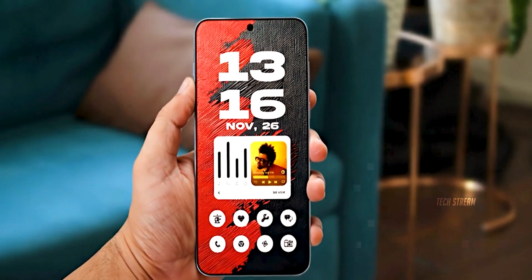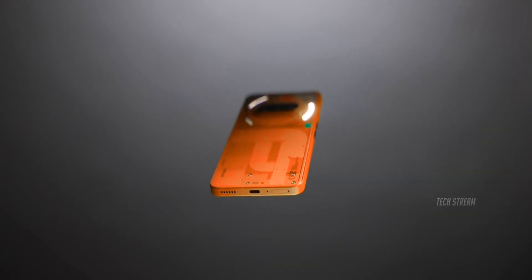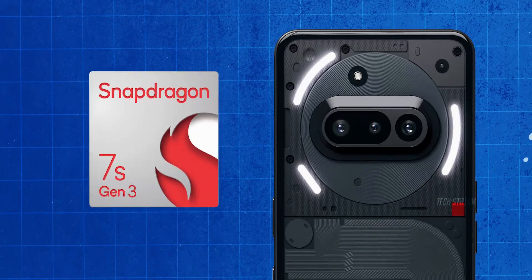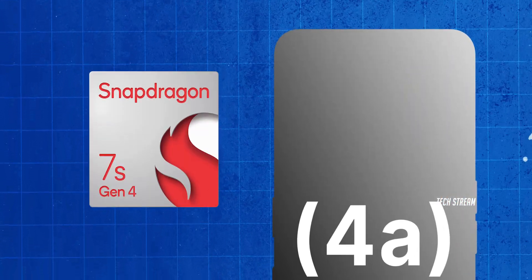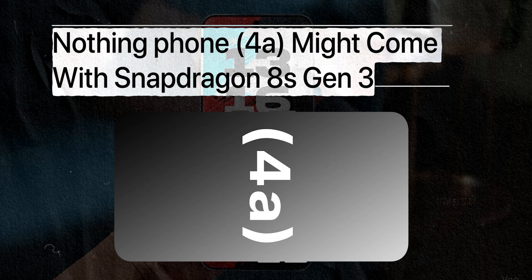Let's talk about the elephant in the room: the processor situation. The current Nothing Phone 3a rocks the Snapdragon 7s Gen 3, which is a decent chip, but for the 4a we are looking at either the Snapdragon 7s Gen 4 — or, and this is where it gets spicy — some leaks are pointing to the Snapdragon 8s Gen 3.